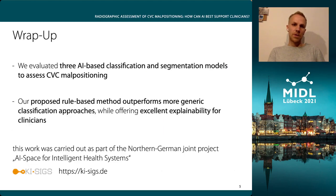To wrap up this short talk, we evaluated three AI-based classification and segmentation models to assess CVC malpositioning, and our proposed rule-based method outperforms more generic classification approaches while offering excellent explainability for clinicians. For future work, we are going to collect and annotate more chest X-rays, especially with abnormal CVC positioning, and evaluate our approach on a large scale.